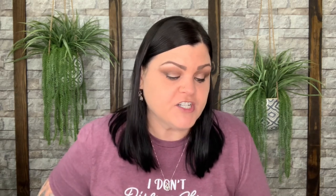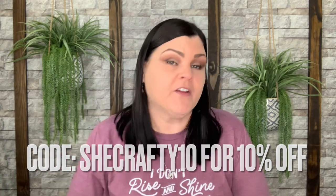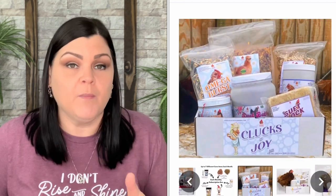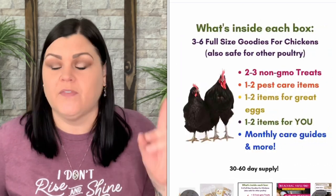Comment down below and let me know what you think of the theme and the different treats. If you want more information about this box — they did generate my own code, which is CHICRAFTY10, and that will save you 10% off your first purchase. The Clucks of Joy box is $49.99 per box. When you sign up, you can choose every 30 days to get one every month, or every 60 days if you don't have as many chickens or don't want as many treats.